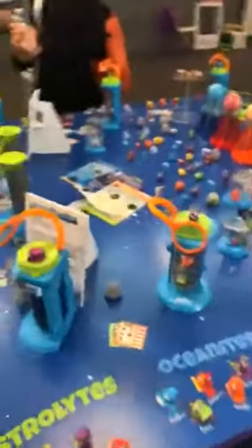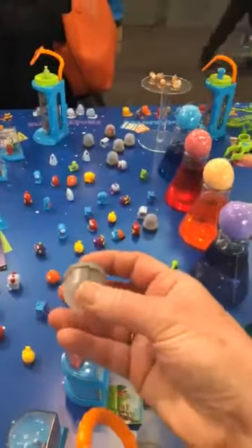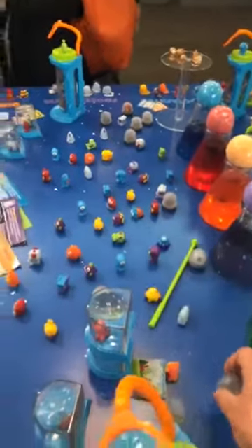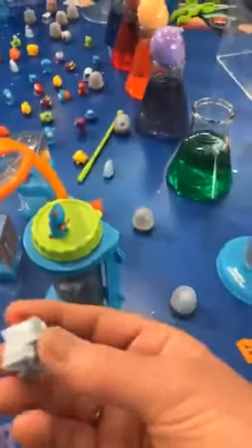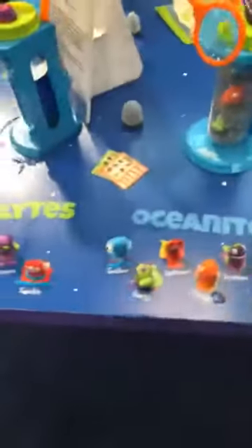I'm going to take you over to the table. So you get all of these little creatures and an egg — or like a little ball — and it fizzes up. And then you'll have one of these inside. And once you pop it open, you'll discover what kind of creature you have. And there's many different creature families.